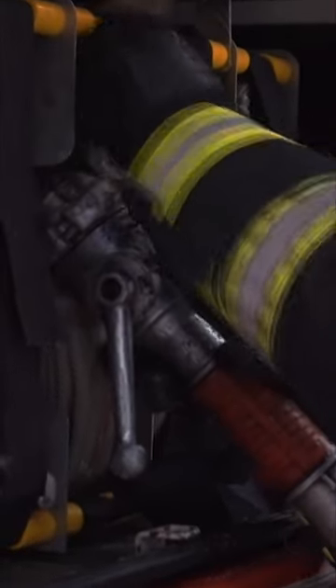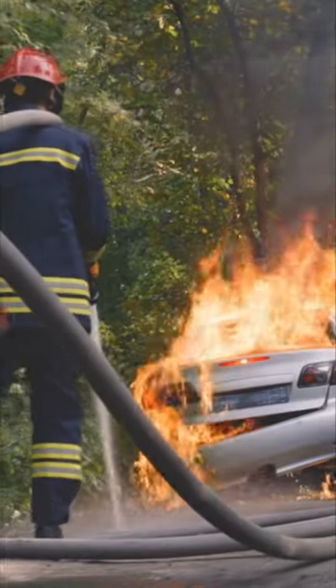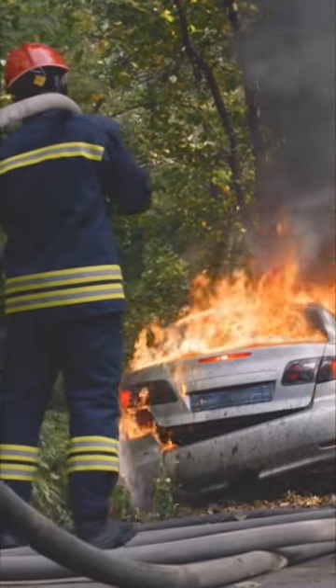Did you know that pumper trucks can also pump water out of lakes and rivers and even the ocean? Sometimes there isn't a fire hydrant nearby, so firefighters have to use whatever water they can find to fight a fire.